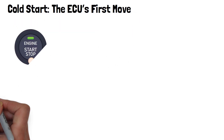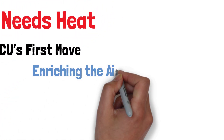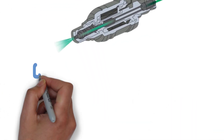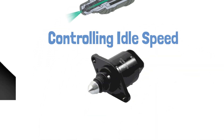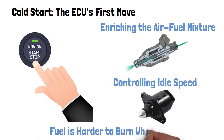During a cold start, the ECU adjusts several things to make sure your engine warms up quickly and smoothly. First, it enriches the air-fuel mixture, sending more fuel to the engine to help it fire up. It also controls the idle speed, increasing it slightly to keep the engine from stalling while it's still cold. These adjustments are crucial because when the engine is cold, fuel is harder to burn.